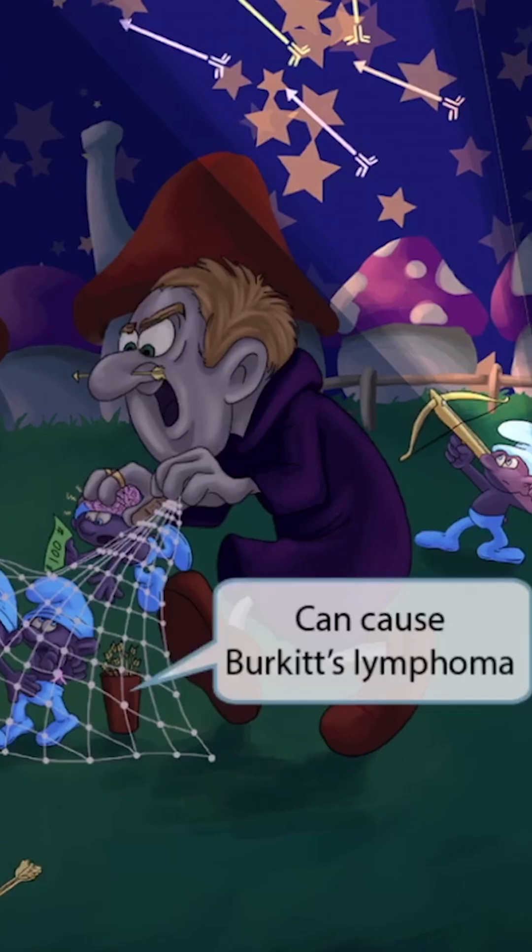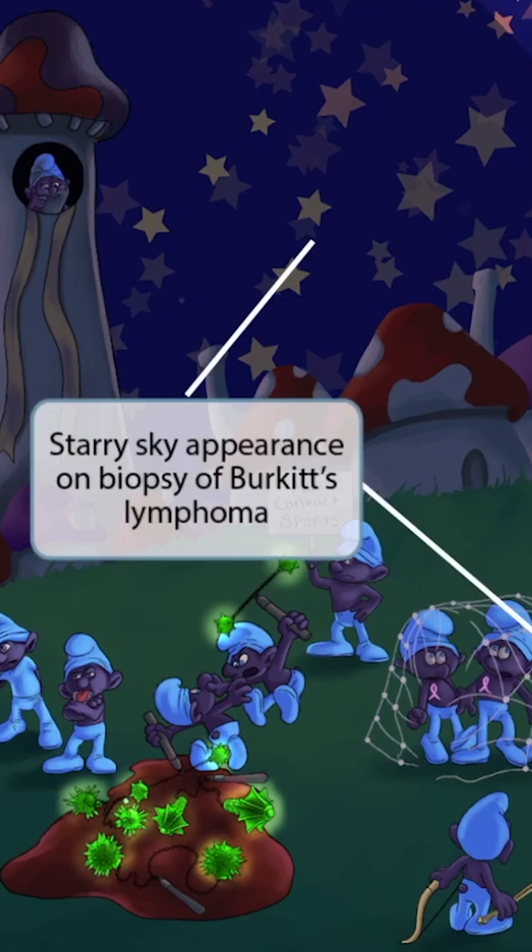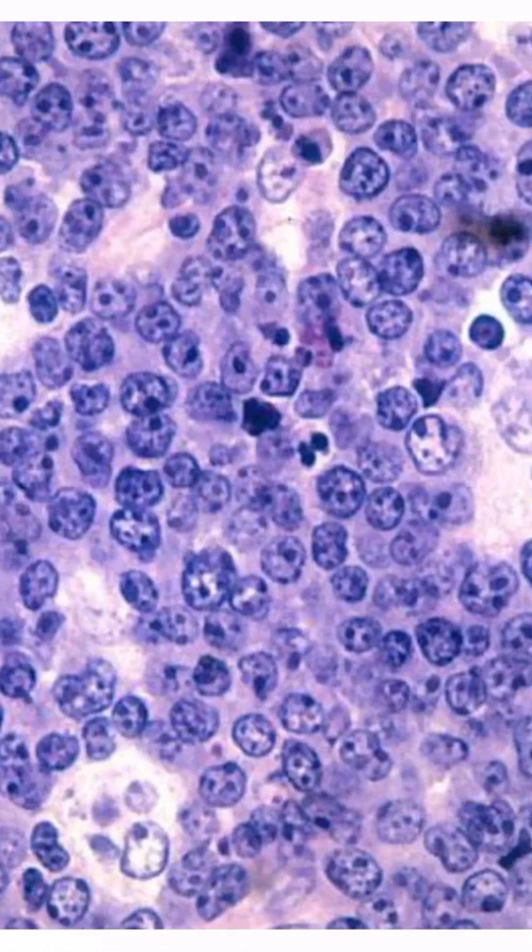Now look at this bucket holding all those arrows — this represents Burkitt's lymphoma. The bucket has arrows, which indicates that this is a B cell issue. So bucket of arrows for Burkitt's lymphoma. Now look at the sky up here — all those pretty stars. This represents the starry sky appearance on biopsy of Burkitt's lymphoma, which many have described as having a starry sky appearance — you can kind of see stars against a big dark background.